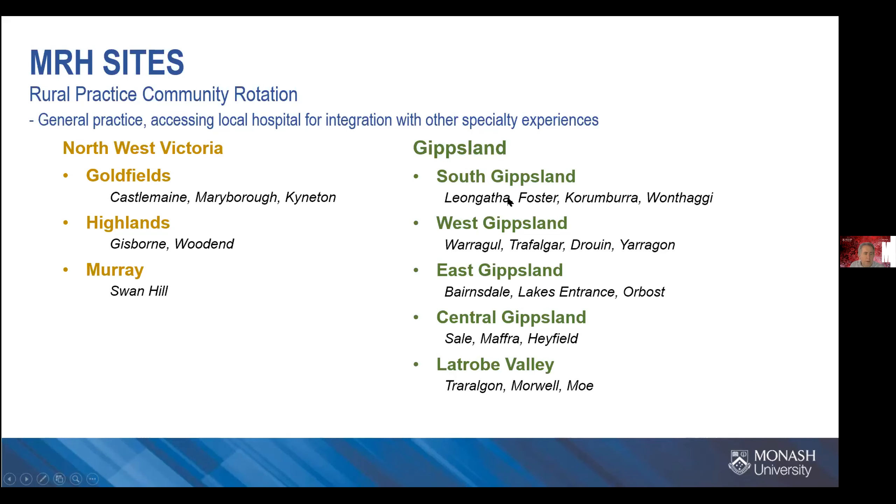In Gippsland, there are this year — which is different to last year — five hubs effectively, and those sites are listed there. So when you come to preferencing for your GP rotation, you've got a wide range of areas to choose from.